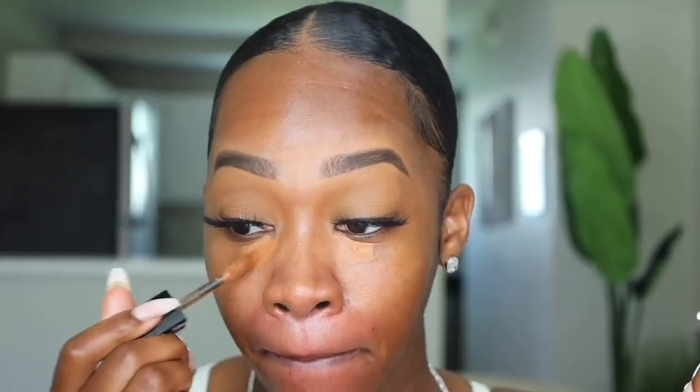Alright, those are the eyes — now hopping into the face. First thing I'm going to do is put on some primer. I'm using my Plump and Prime from Too Faced. I'll either reach for this one, my Milk one, or my Laura Mercier SPF primer. I do have SPF on from my moisturizer today, so I don't necessarily have to use the SPF one.